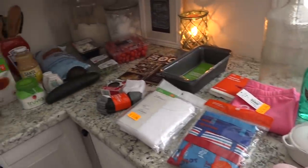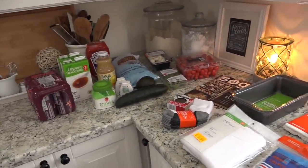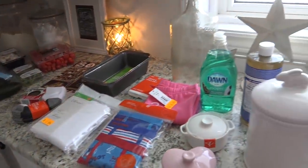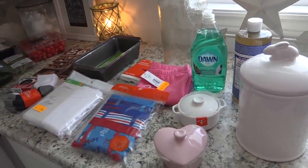Anyways, that is our haul for today. I hope you guys have a really great afternoon, morning, or evening whenever you are watching this, and I will see you in my next video. Bye!